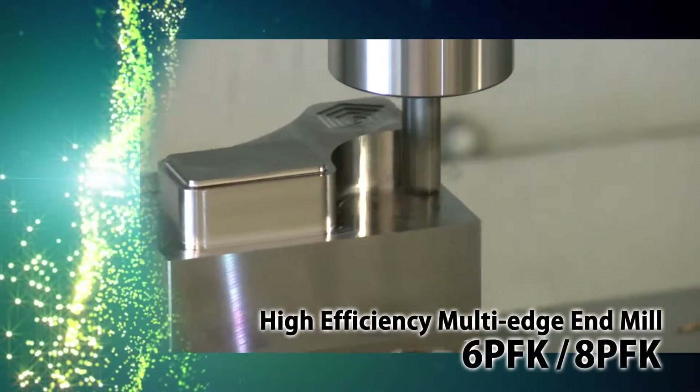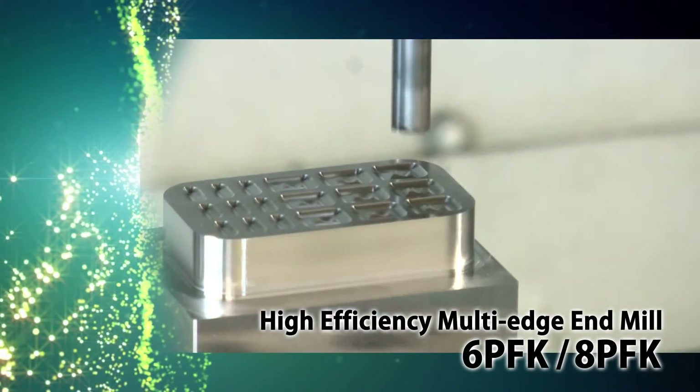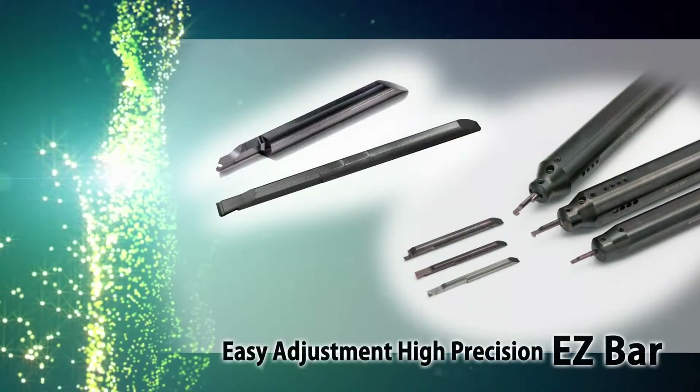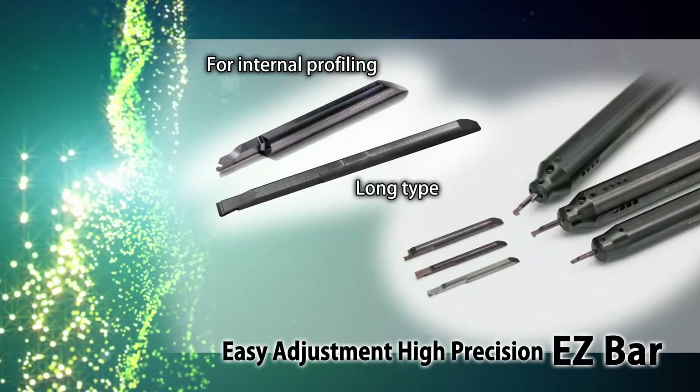6 PFK and 8 PFK high efficiency multi-edge end mills — 6 and 8 flutes each — allow for high feed shouldering. Easy adjustment EZ bar with new internal profiling and long tight bars.